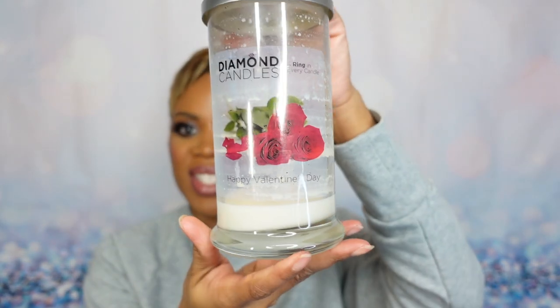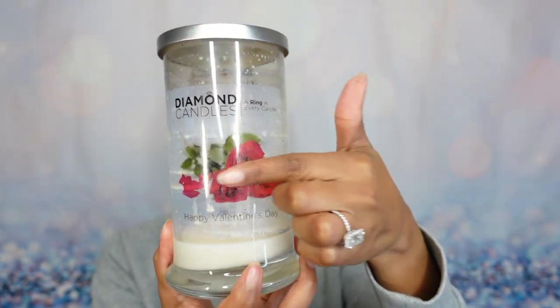Next candle is from Diamond Candles — this was from the Valentine's Day collection. The literal name is Happy Valentine's Day, which was meant to embody red roses, and that is literally what this candle smells like.